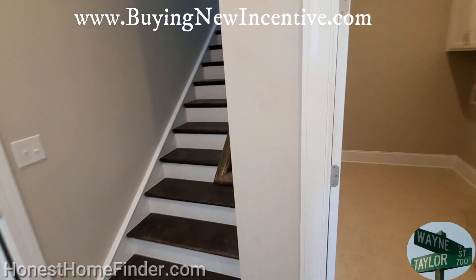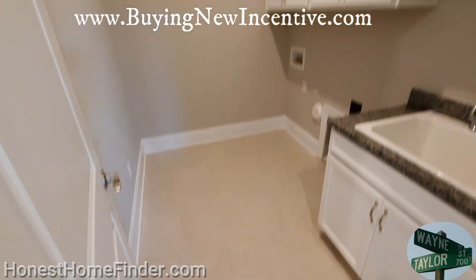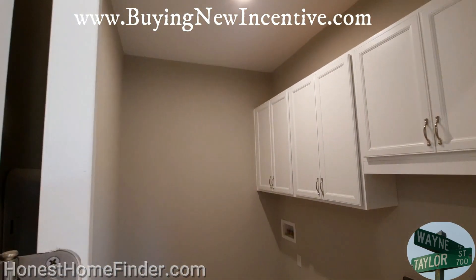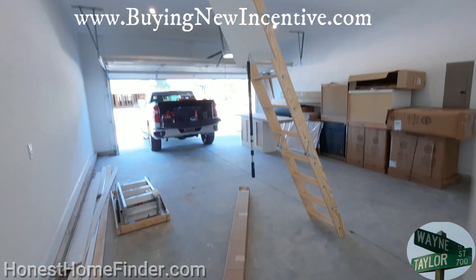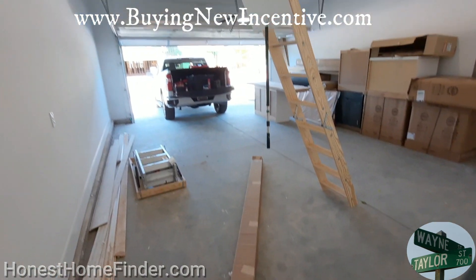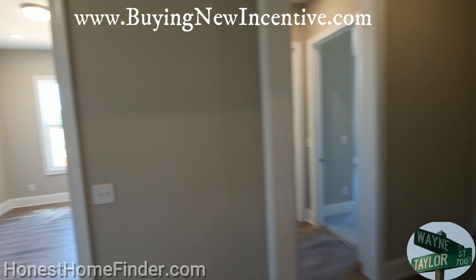We will be heading upstairs here before too long. I'll get the downstairs first. They do a bonus room that can be just a flat, straight bonus room. You can put a bathroom up there too to turn it into a bedroom. Tons of options.